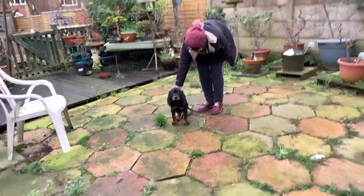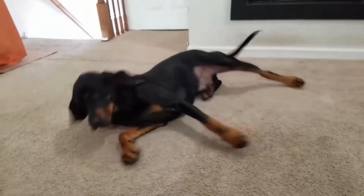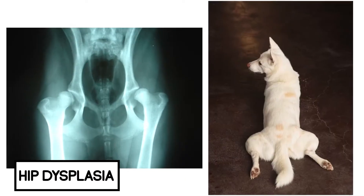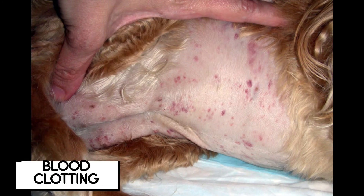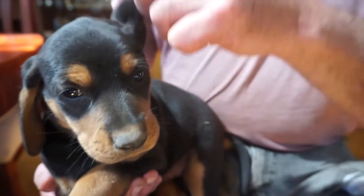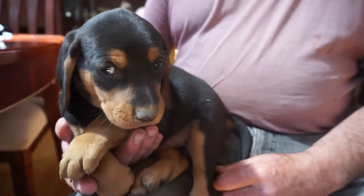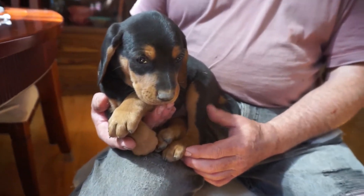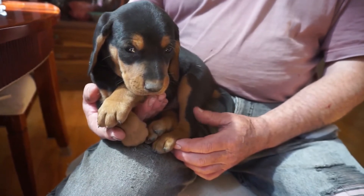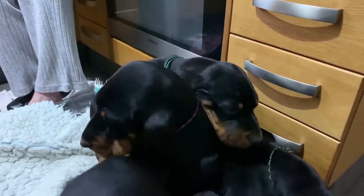Black and Tan Coonhounds are generally healthy, though they may present breed-specific health concerns including hip dysplasia, ear infections, blood clotting disorders, and others. You can minimize serious health concerns by purchasing from a reputable breeder who engages in responsible breeding practices and through screening for common diseases and conditions.